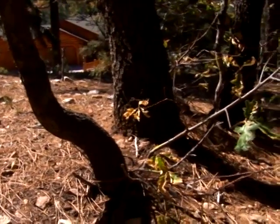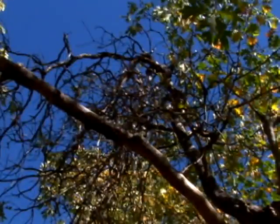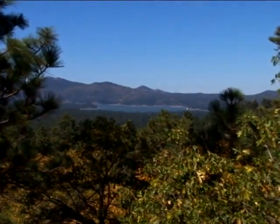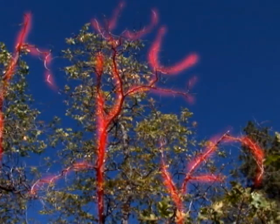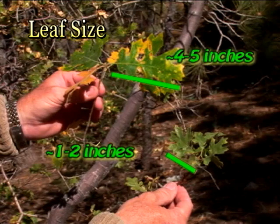Oak trees within the Big Bear Valley naturally create water sprouts, commonly referred to as suckers. Dead branches and sprouts need to be eliminated when creating defensible space, as they become fuel for a wildfire. Across the mountain, oak trees are showing signs of poor health. Many trees show signs of crown dieback. Some trees show signs of immature leaf development of only one to two inches, while normal leaves should be four to five inches in length.